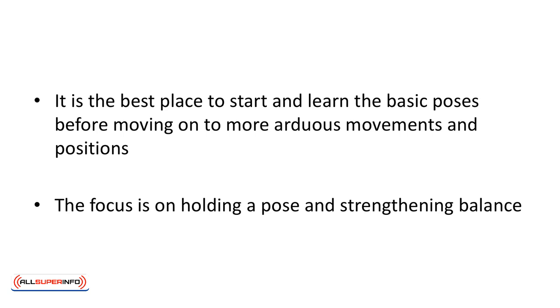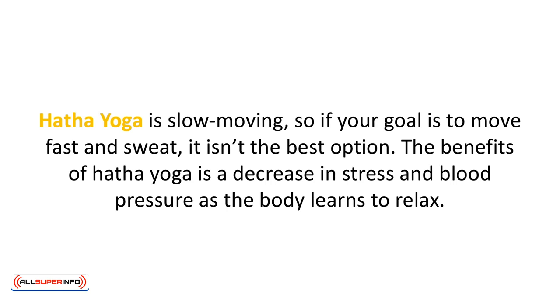It is the best place to start and learn the basic poses before moving on to more arduous movements and positions. The focus is on holding a pose and strengthening balance. Hatha yoga is slow moving, so if your goal is to move fast and sweat it isn't the best option. The benefits of Hatha yoga include a decrease in stress and blood pressure as the body learns to relax.